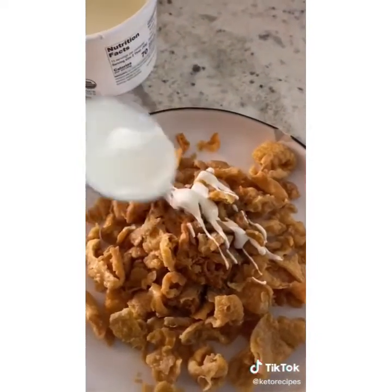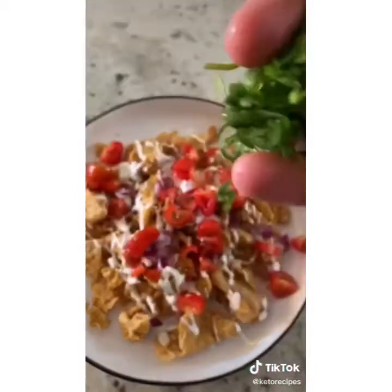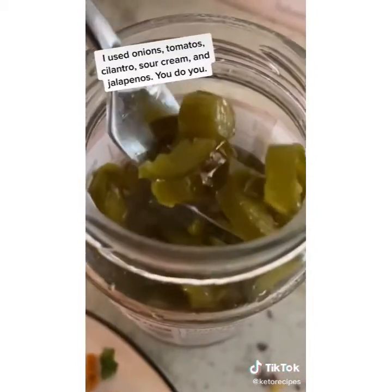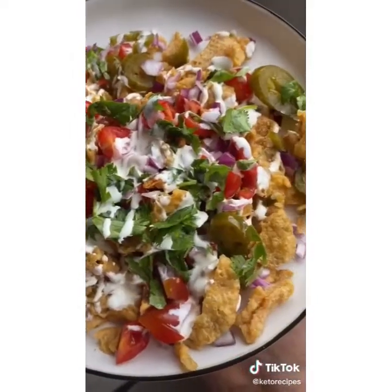I'm adding some sour cream, some fresh red onion, some tomatoes, and fresh cilantro. You can use whatever you like. Also adding some heat with some sliced jalapeños. Drizzle some more sour cream, and here's what it looks like — absolutely delicious.